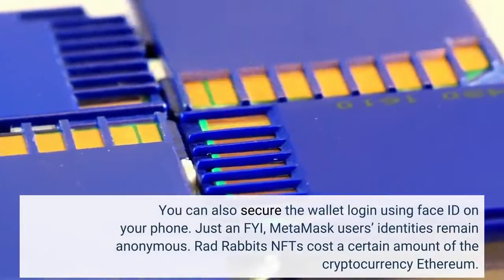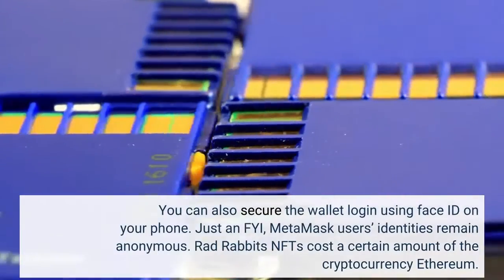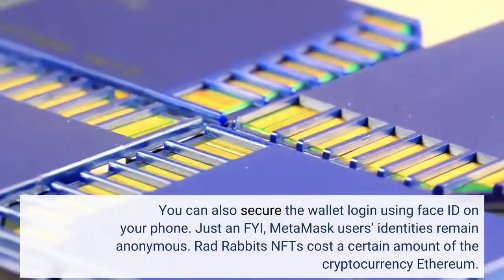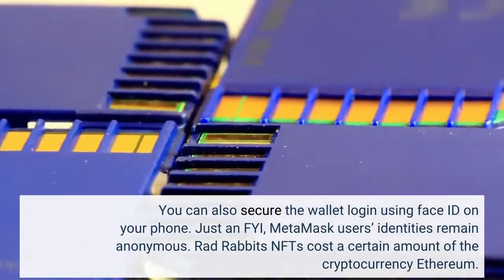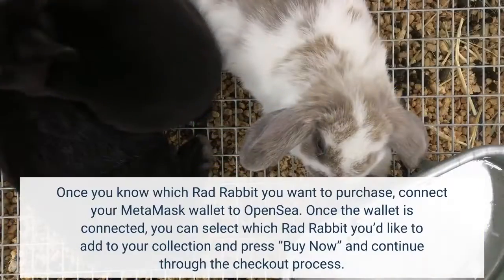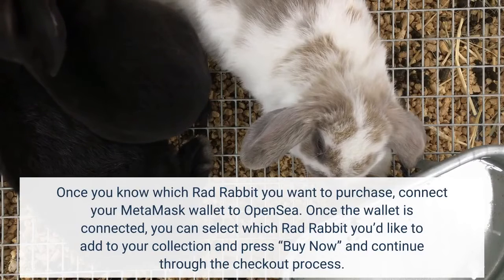You can also secure the wallet login using Face ID on your phone. Just an FYI, Metamask users' identities remain anonymous. RadRabbits NFTs cost a certain amount of the cryptocurrency Ethereum. Once you know which RadRabbit you want to purchase, connect your Metamask wallet to OpenSea.